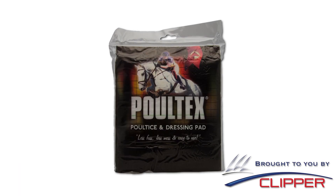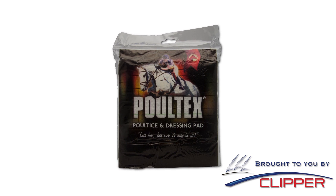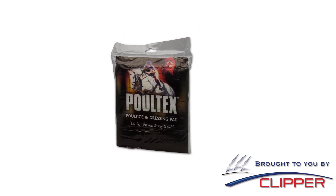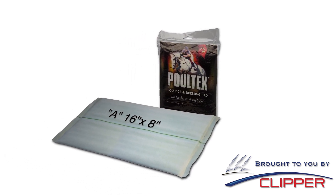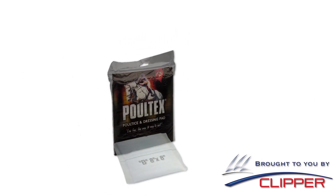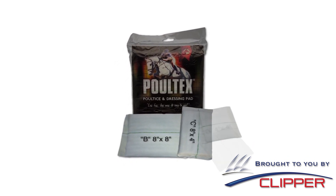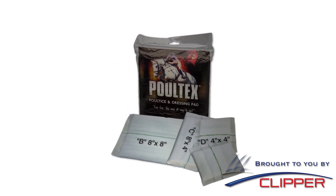Poltex is available in a variety of convenient, pre-cut sizes to suit nearly any application. The standard pack contains a single 16 inch by 8 inch pad, and the multi-pack includes one 8 inch by 8 inch pad, one 8 inch by 4 inch pad, and two 4 inch by 4 inch pads.